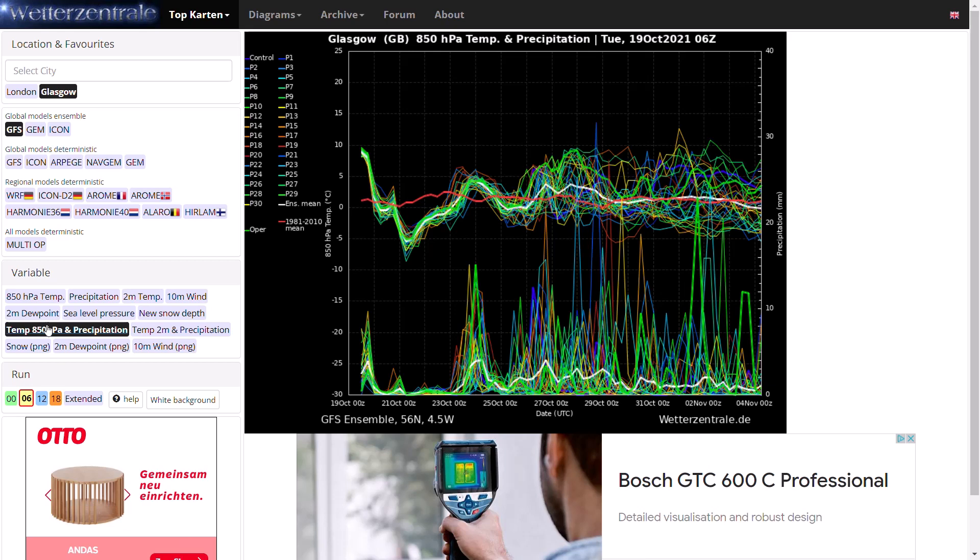Things can still change of course — we can still see flips in these ensembles, and November is still a good 12-13 days away, so things are very uncertain. But at this stage, the signal is something very autumnal. Thanks for watching, hope you enjoyed, do subscribe, and I'll see you again for another video soon.